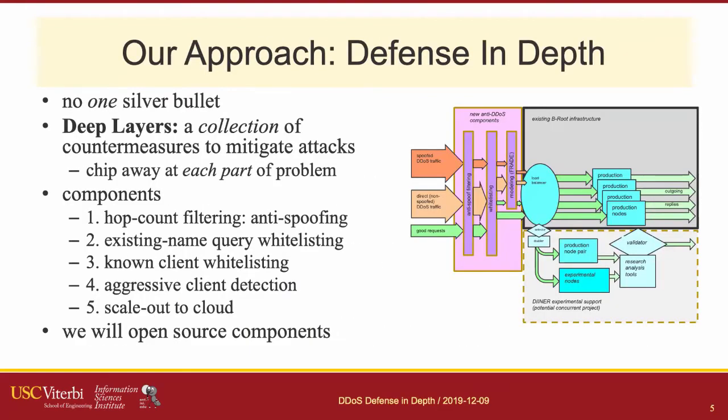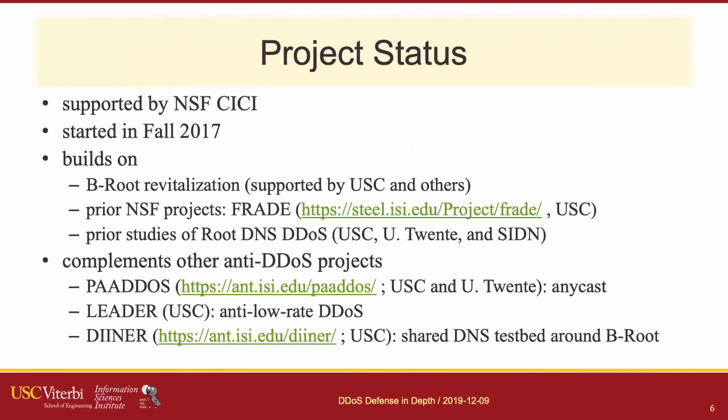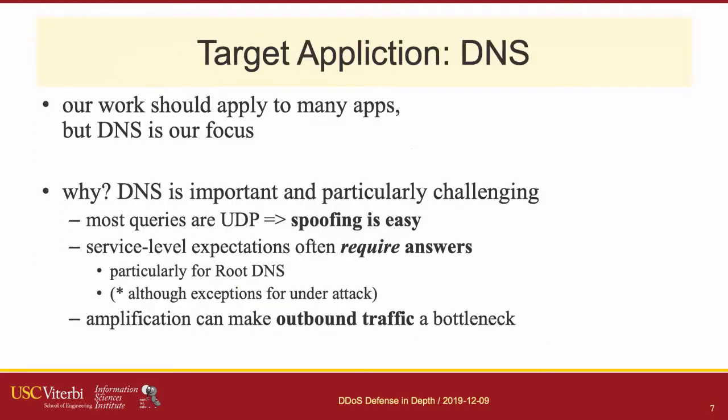The idea is defense in depth. This is an NSF project supported by the CC program, running for about a year and a half. It builds on a bunch of other DHS and NSF projects, some completed and some ongoing. Our target application in mind is DNS, and we're leveraging B-root, a high-profile service that USC runs that gets reasonably frequent DDoS attacks.